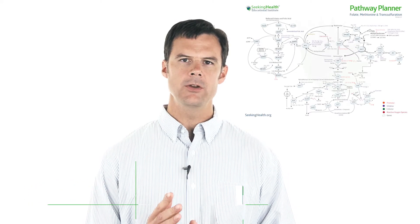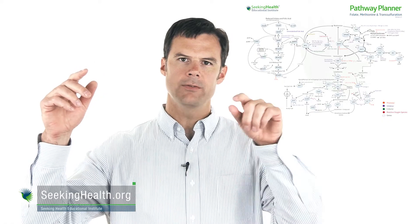Hello, Dr. Ben Lynch. What's the difference between methylfolate and folinic acid? There's a big difference. What you need to understand is what they do, and what they do are two different things. The beautiful thing is your body is able to transform methylfolate back into folinic acid and folinic acid into methylfolate, but it's not easy. There are enzymes for that.